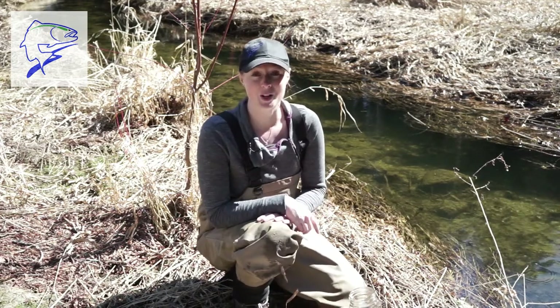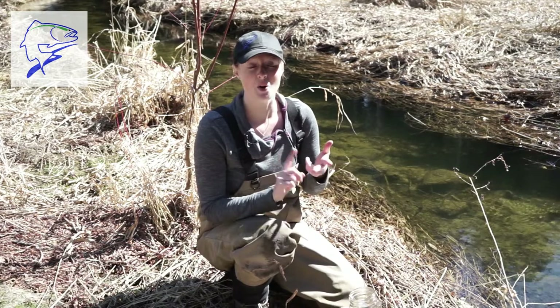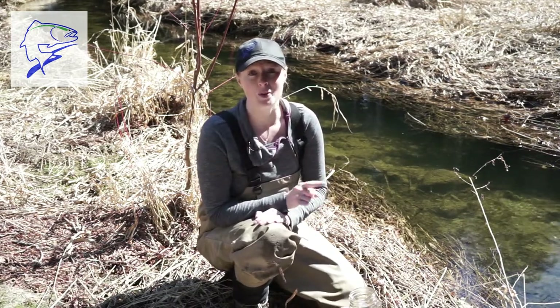So this stream is looking pretty good so far — its water is clear, colourless, and odourless. But let's take a look at some footage of some water that might not be so good.